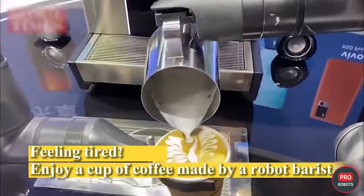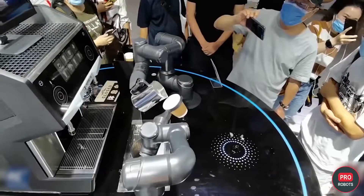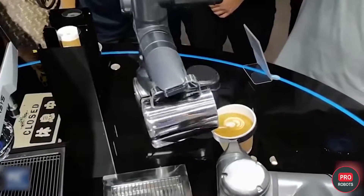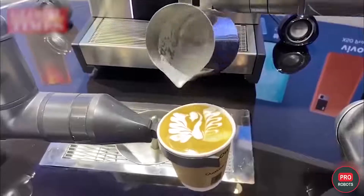Qualcomm's barista robot is based on industrial manipulators and is geared to preparing only standard coffee products, but it can draw figures on foam and make up to 1,000 cups of coffee a day without getting tired or losing quality.